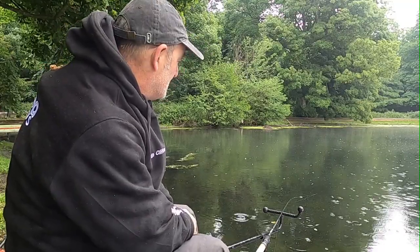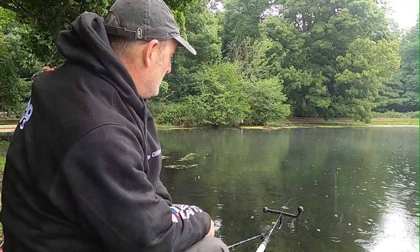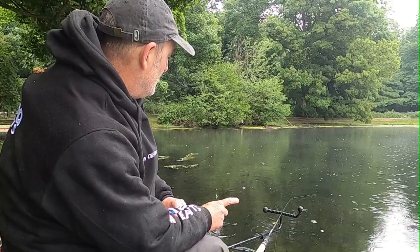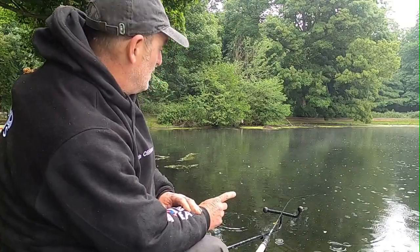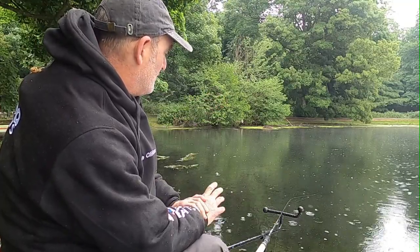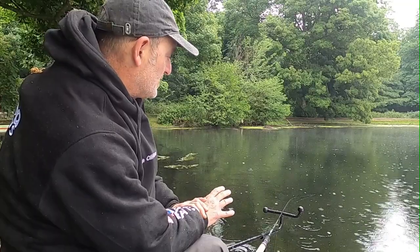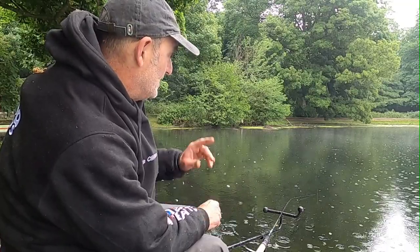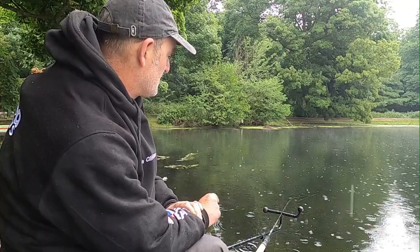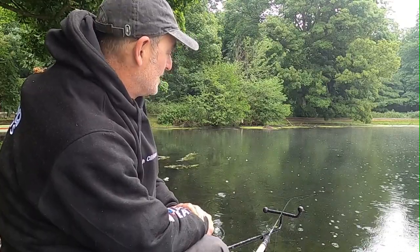Alright guys, my plan of attack today is: I've already fed two pole lines — one straight out in front of me at 13 metres, with the option to go a little bit further if I need to, and one at 13 metres right to my left. I've put a little bit of bait in there, hopefully a few fish might settle over them. I plan to fish the feeder for an hour, just a small cage feeder, just to get a little bit of bait in there. Hopefully the plan will come together.